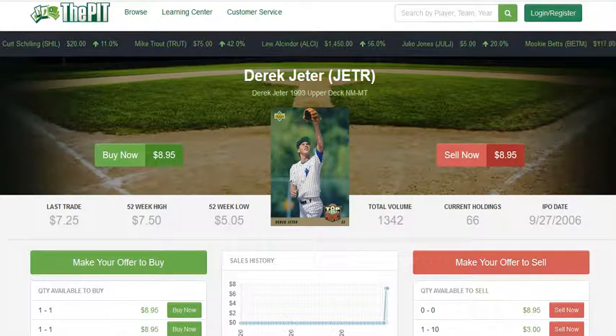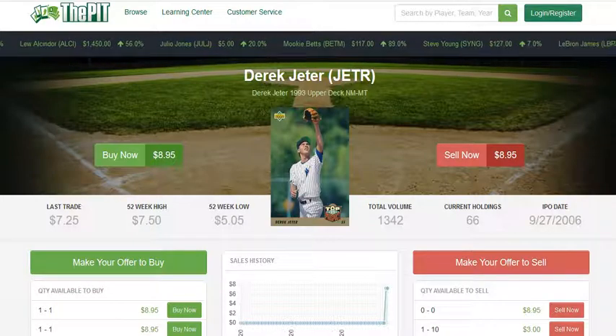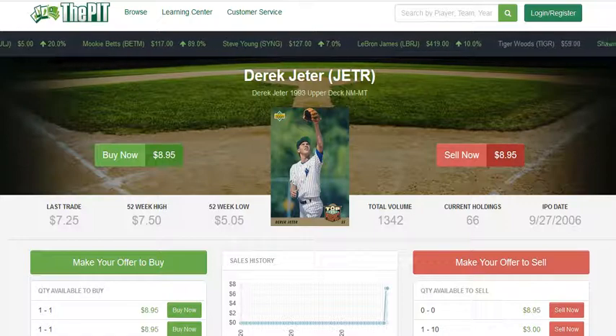All three of these options — considering the numbers — are actually pretty good value and all have room to grow in the long term, especially considering Derek Jeter is a legend for the Yankees. But just to give you an idea, I'm not advocating buying one particular version over another.